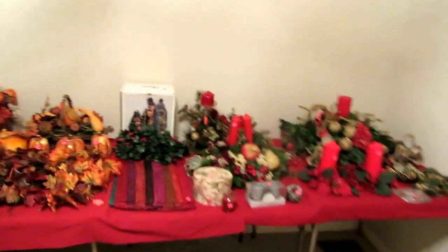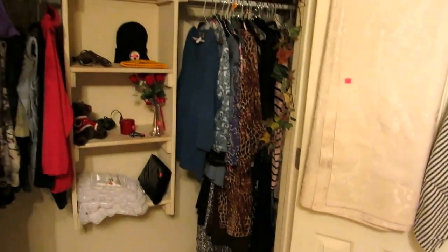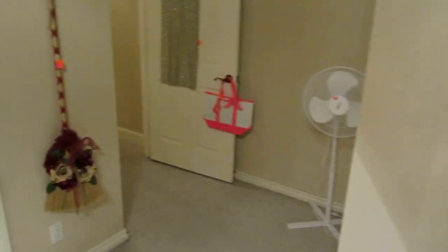We're going to start in the front bedroom. As you can see, we have lots and lots of silk flower arrangements, greenery, and lots of holiday decor. We have three closets full of nice women's clothing. Everything in this house is just really beautiful, really pretty — lots of nice stuff.